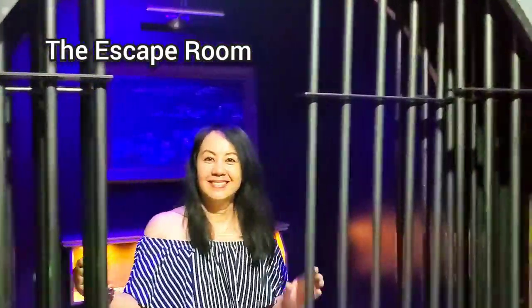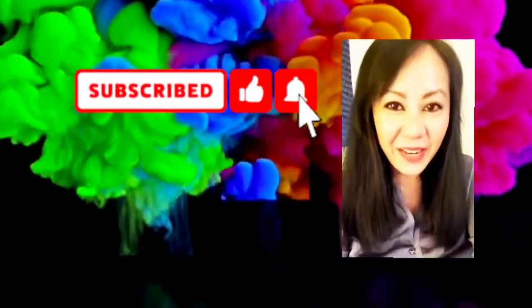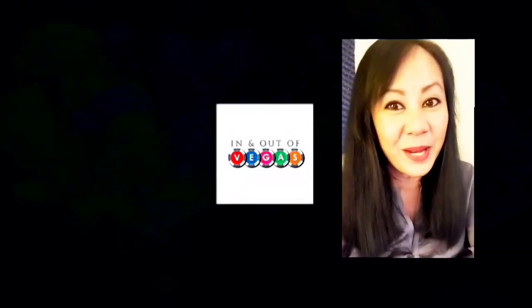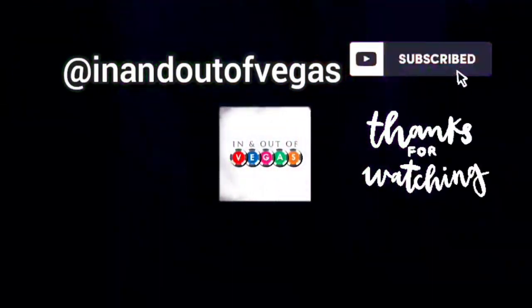Thanks for hanging out with me again. Until the next video, stay safe. Thank you so much for watching. If there's any other video you'd like to see, let me know in the comments below. Let's keep in touch — I'm on Instagram, TikTok, and Twitter at In-N-Out of Vegas.